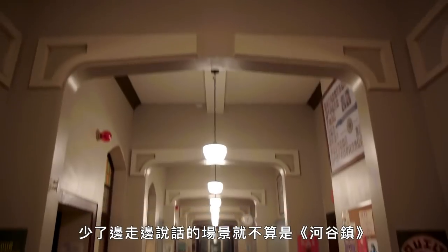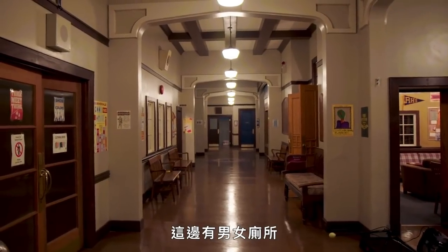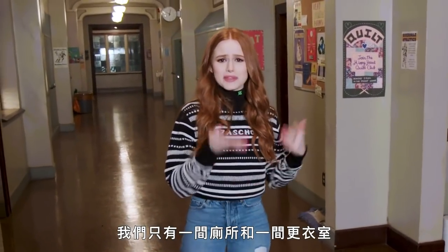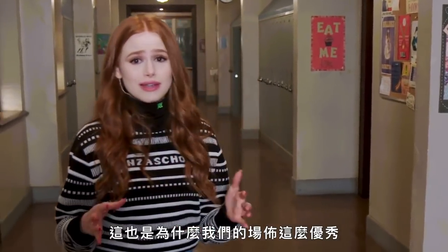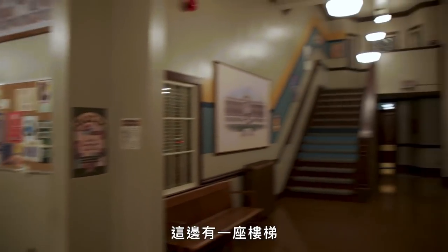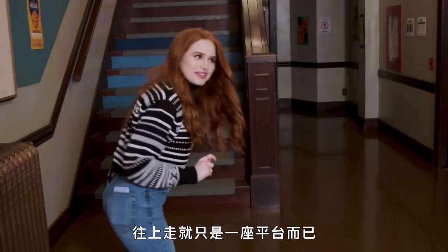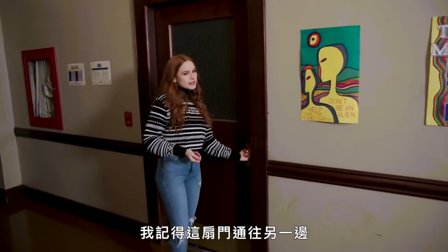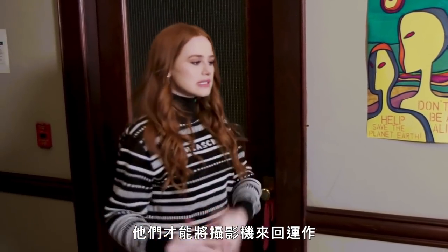Welcome. It wouldn't be Riverdale without a walk-and-talk scene, which we shoot a lot of in the hallway. We have the girls slash boys restroom over there. Another fun fact — we only have like one restroom and one locker room, so we have to switch it between boys and girls a lot, which is why our set deck is so amazing. We have over here this stairway that leads to nowhere — you go up there and it's just a platform. And this door leads to the other side of the bathroom just so that they can get the cameras in and out.